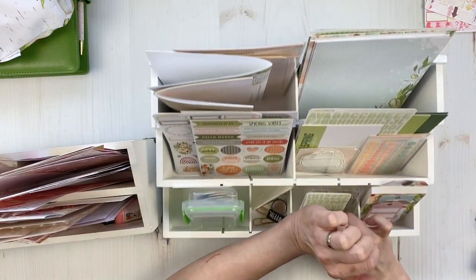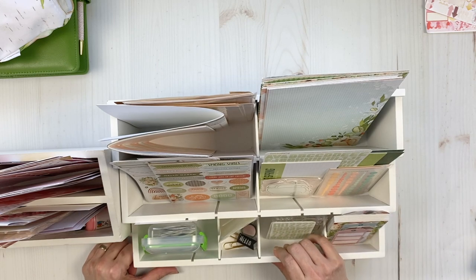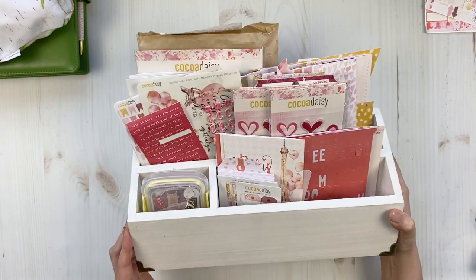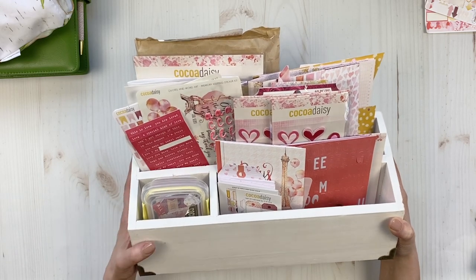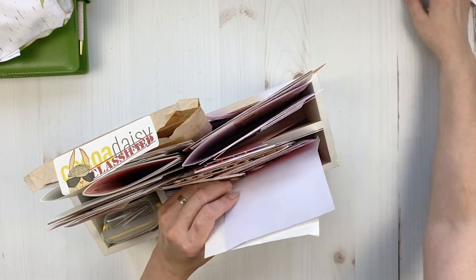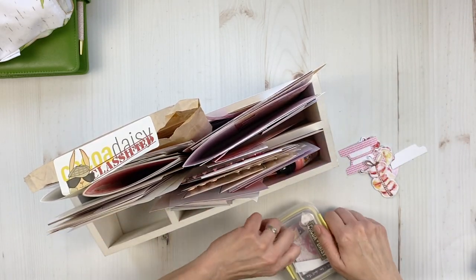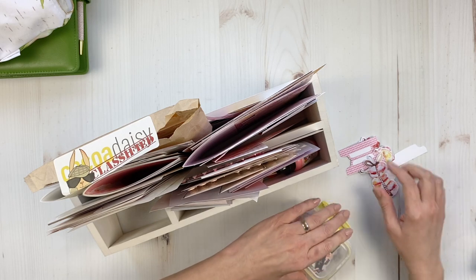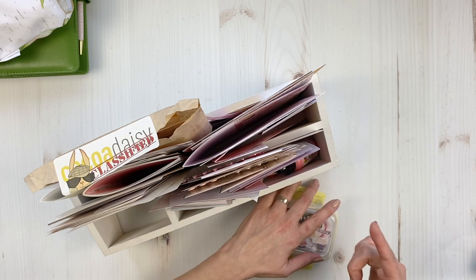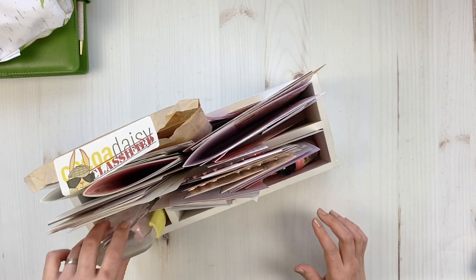The system is working for me: my current kits are in the bigger die and stamp storage container — link below — then my previous month's kits are in this smaller one from Target, and I'll look for a link for that as well. Then once I'm even done with this kit, it goes in a drawer from the Container Store — those alpha drawers.